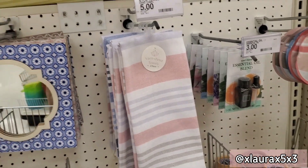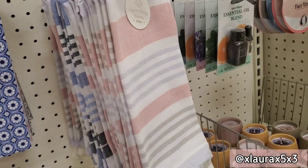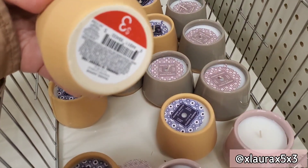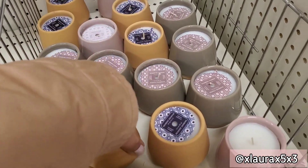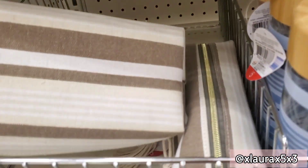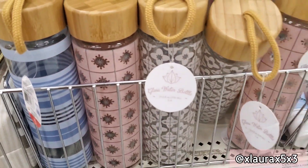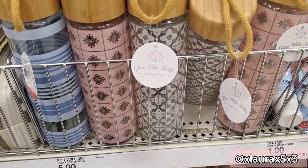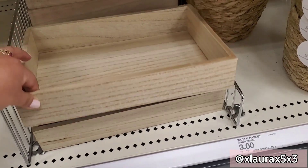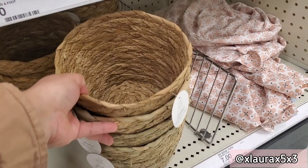You get a two-pack of towels for five dollars — they are striped, either pink or blue. These candles are priced at three dollars. They have these pouches for three dollars with a tassel, and these glass water bottles are five dollars.